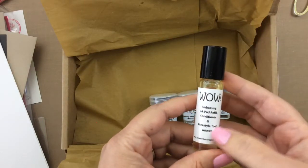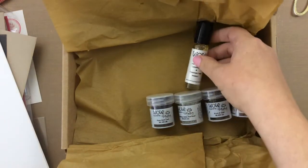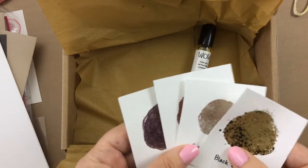The regular subscriber bonus is the Freestyle Tool from WOW. I made some samples to show you what these embossing powders look like, and I used that Freestyle Tool to make some circles on my cards to show you what these colors are like. Let me show you.